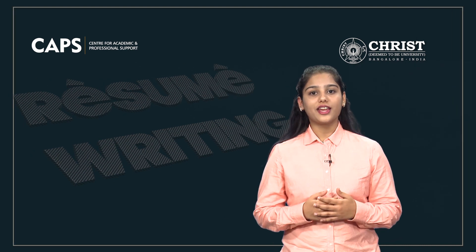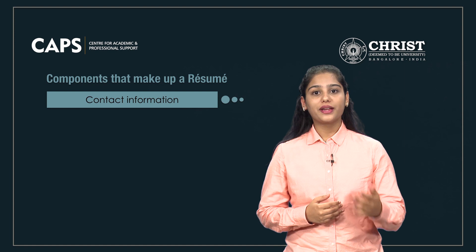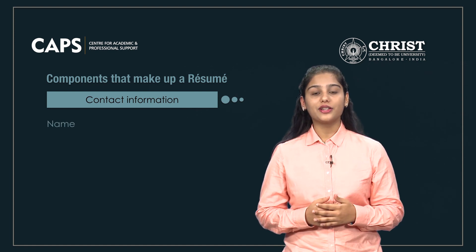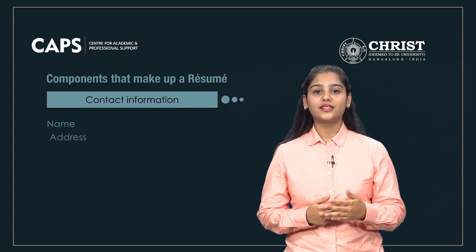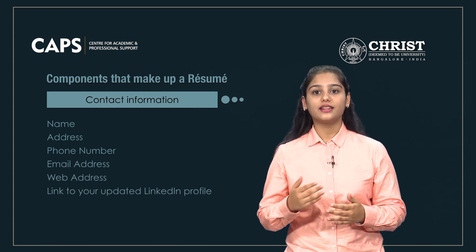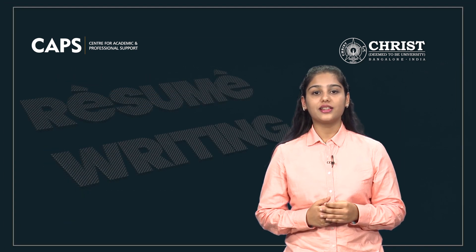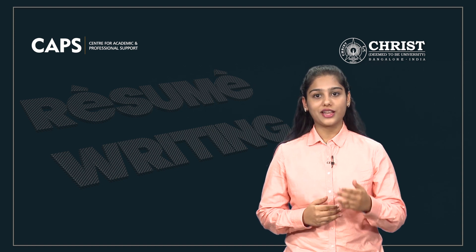First is your name and contact information. Your contact information begins with your name present on top of the page — it is not typed into the header or footer. Following your name is your address, phone number, email address, web address, and the necessary links to your updated LinkedIn profile. Please note that if there are any changes in any of the mentioned fields, it is important to update potential employers.